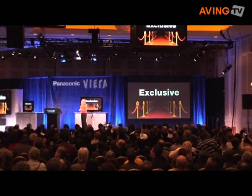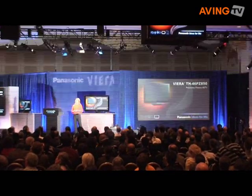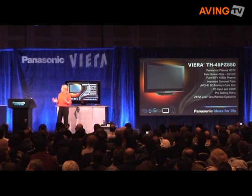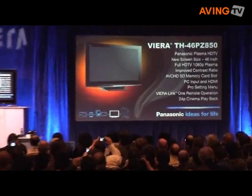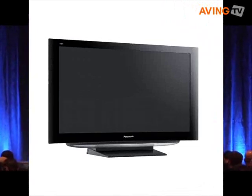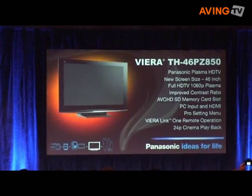Panasonic's line of critically acclaimed plasma HDTVs expands to 16 in 2008 with the debut of a new 46-inch screen size Viera Plasma, giving consumers 14 1080p models to choose from. Fans of George Lucas are going to appreciate the fact that four of these new models will feature THX certification.